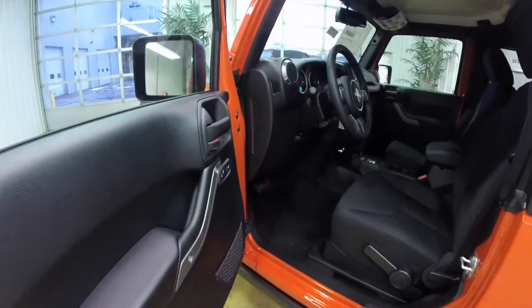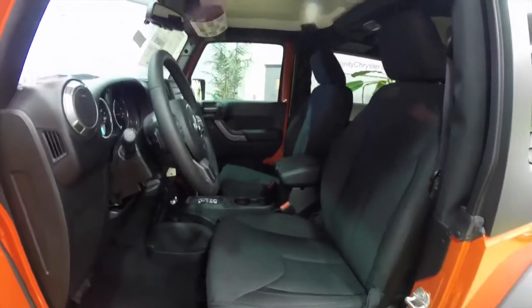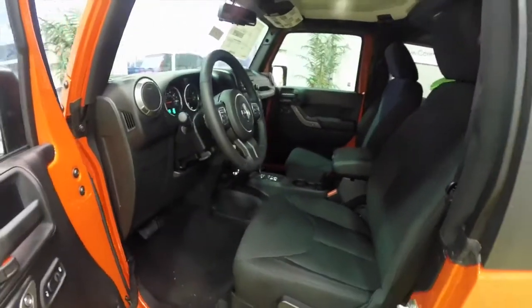Inside, this vehicle is equipped with power windows, power mirrors, and power door locks. The mirrors are also heated. It does have the Freedom three-piece hardtop with the Sunrider soft top delete.